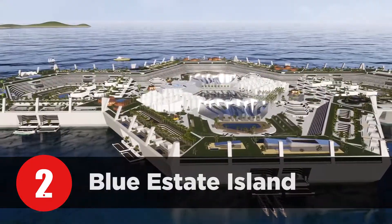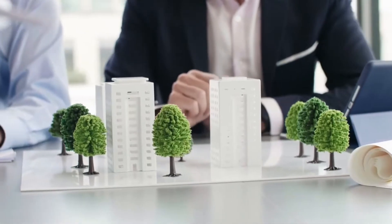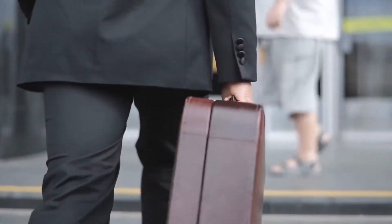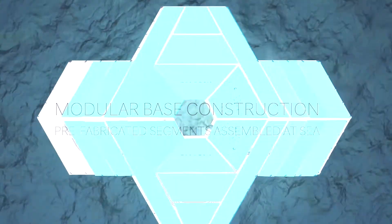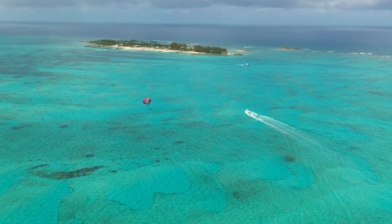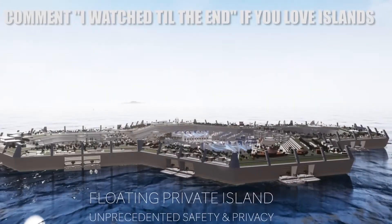Number 2: Blue Estate Island. Sustainable architecture and housing shouldn't happen in a distant future — the time is now. The Blue Estate will pave the way for sustainable living of the future. A number of island brokers reported a huge spike in demand for private islands in the months after COVID-19 brought much of the world to a standstill, and interest in relocating to a safe haven in the middle of the sea is still high.